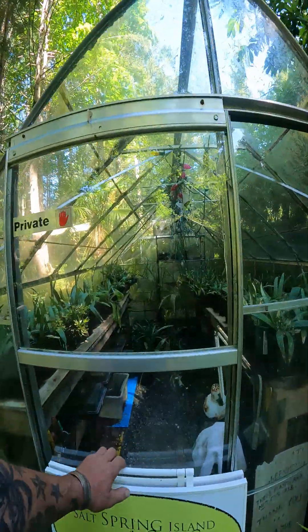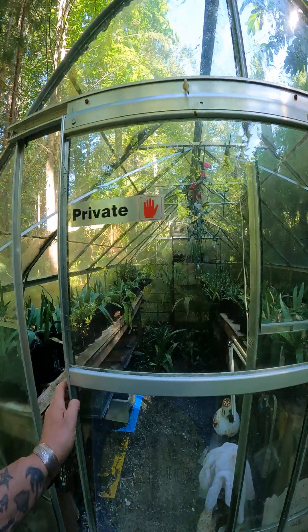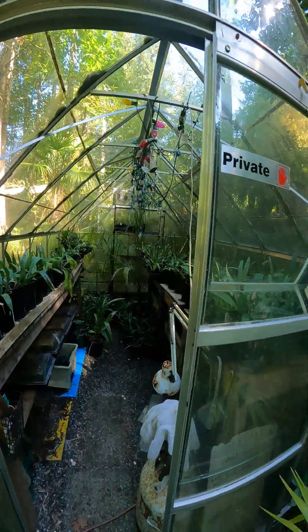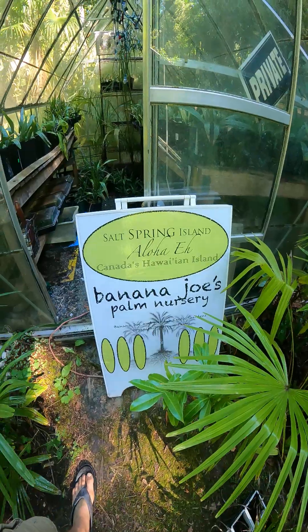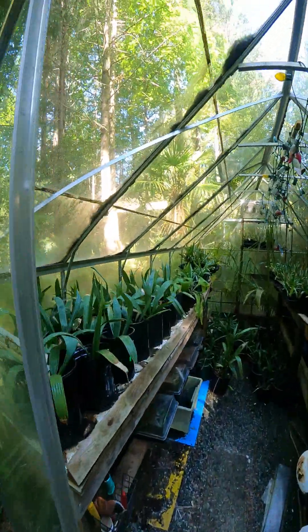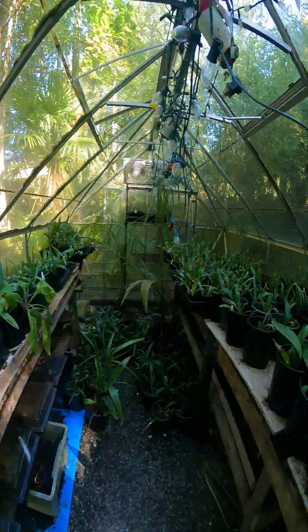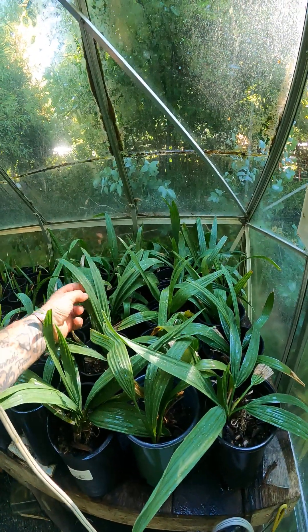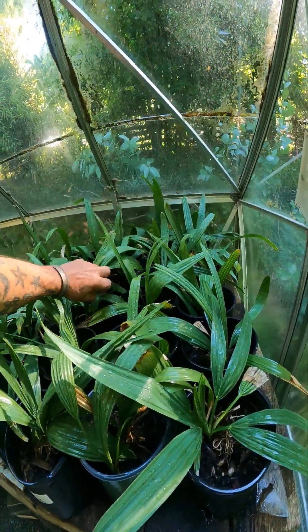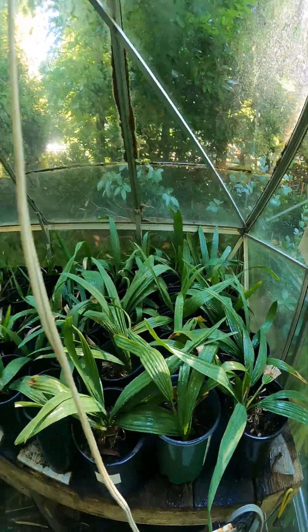Let's go see some Sabal minor palms. These ones are Sabal minor, native to the southwest corner of Arkansas. We have them here at Banana Joe's Palm Nursery on the Gulf Islands in the North Pacific. I've grown all these from seed — I acquire the seed from people that collect them for me down in the southwest corner of Arkansas. I believe it's the city of Warren. You can look that up.